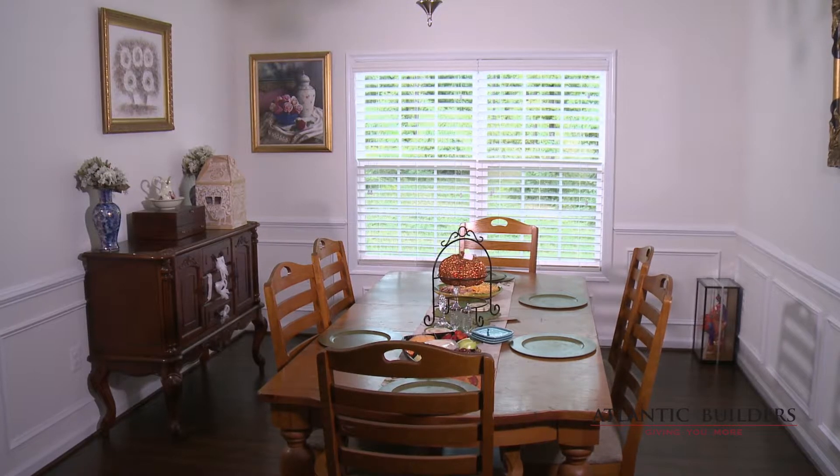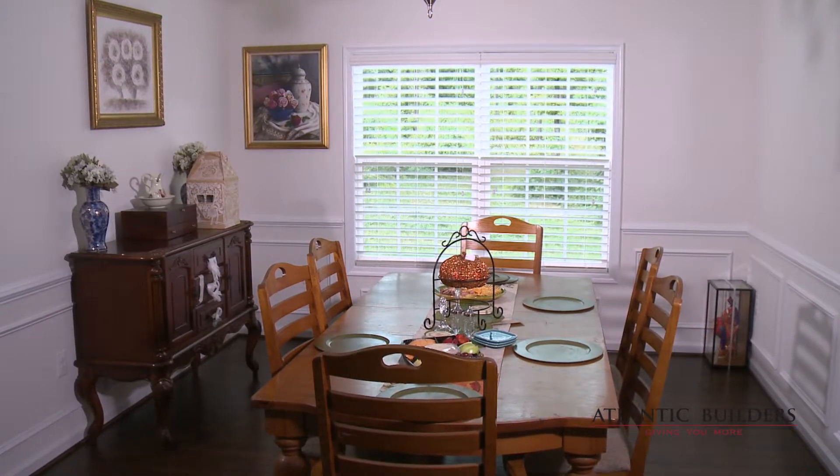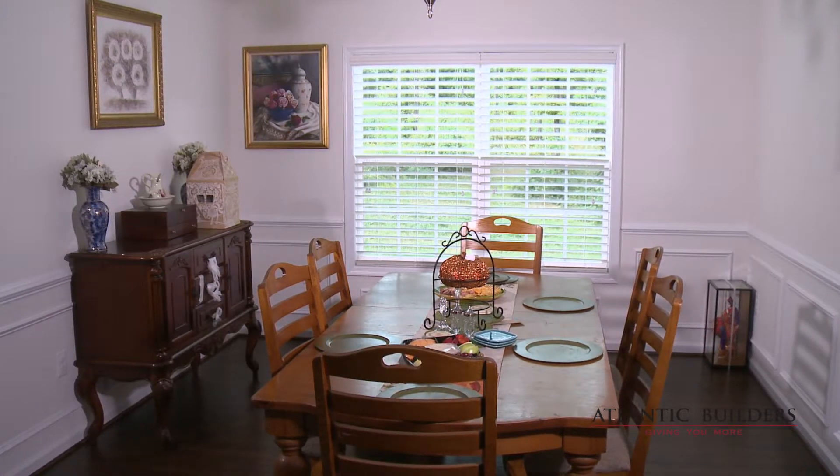I am very, very comfortable and relaxed in this home. I like the openness of the floor plan, especially the kitchen and the family room area.